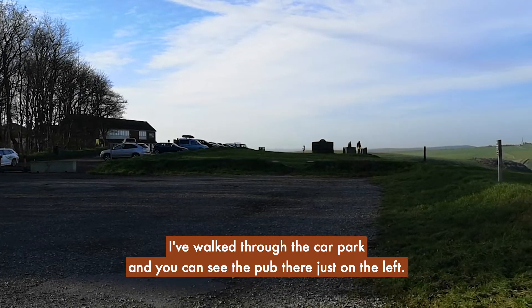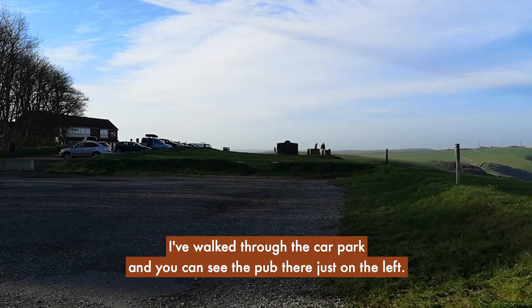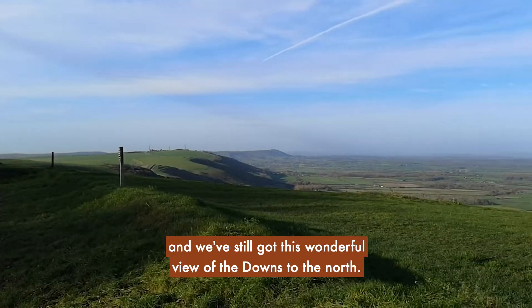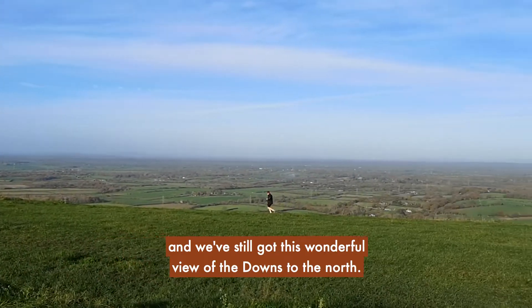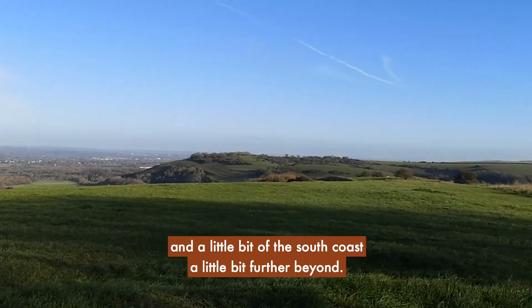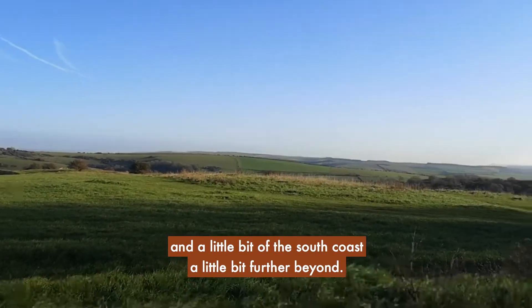Walk through the car park and you can see the pub there just on the left. When we get a little bit further away we've still got this wonderful view of the Downs to the north east, so you're going to get some great views all the way around to the east and a little bit of the South Coast a little bit further beyond.